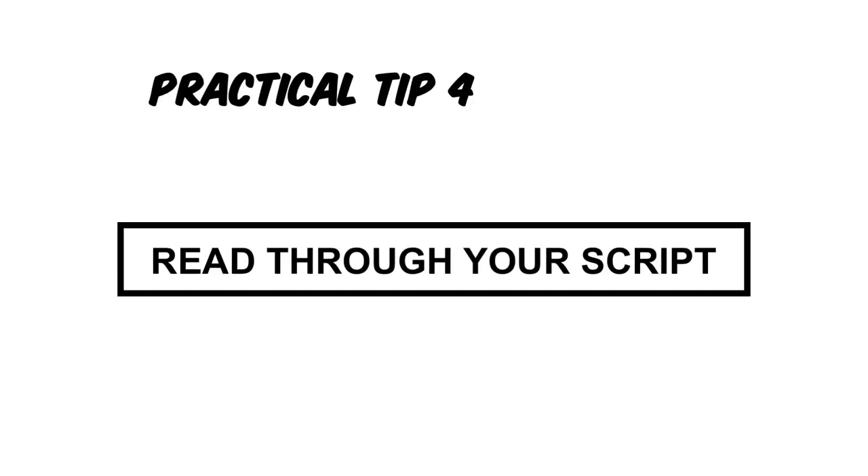Third tip: do your vocal warm-up exercises. If you don't know any, it's okay — I've got you covered. Make sure you watch my video on vocal warm-up exercises and you can click the link here. Next tip is to go through your script a couple of times. Go through it, read it out loud, and make sure you know how to pronounce all the words, just so you don't have to stop in the middle of your script to look something up.